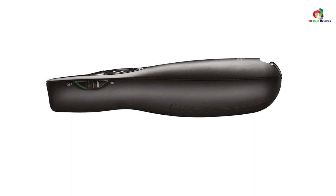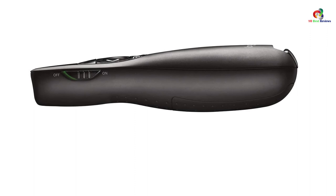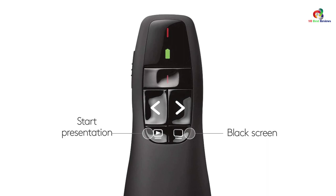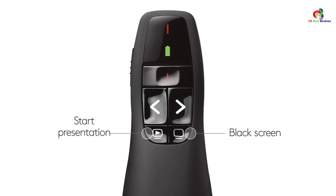This unit comes with intuitive controls that let you orient your fingers without having to look at the buttons. Better still, this bright red laser pointer ensures clear visibility despite ambient light or screen background. For added convenience, this unit also comes with a battery indicator that shows you when it's time to recharge, and plug-and-play technology to eliminate the hassle of installation.